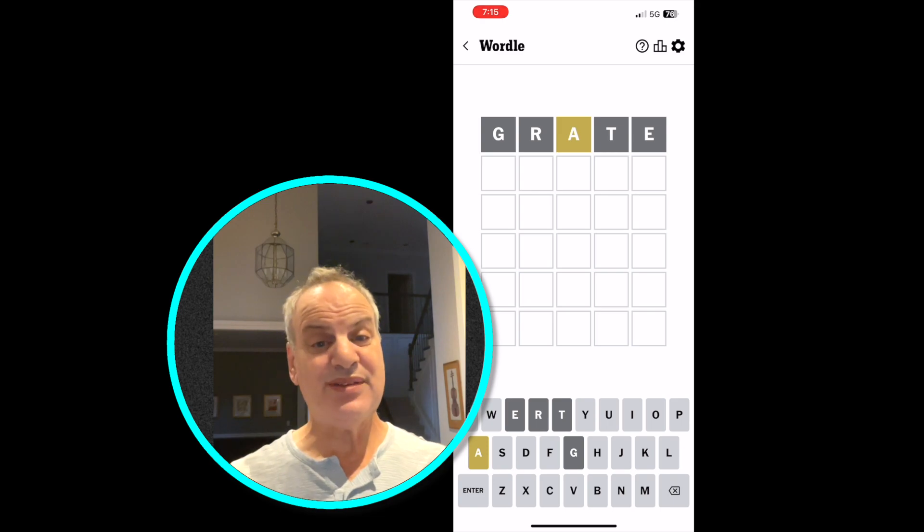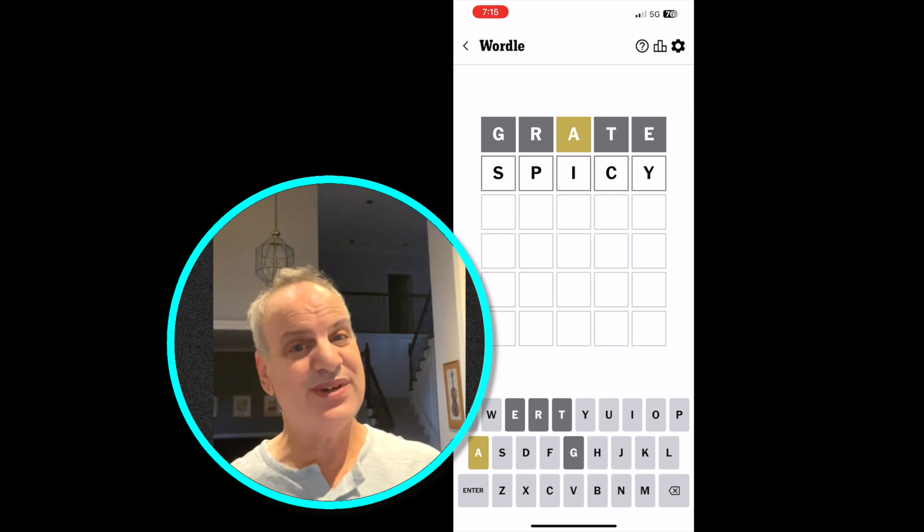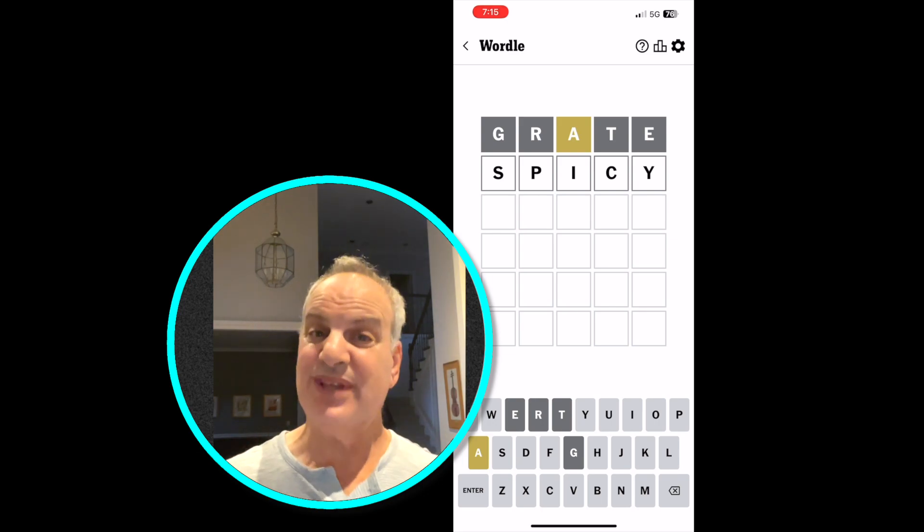There's one A in there in the middle, but it doesn't match where it's supposed to be, so I'm going to try another word that has a few vowels, and that is SPICY. It actually has two vowels, an I and a Y, and an S, which is used in a lot of words, so let's see how we go from there.